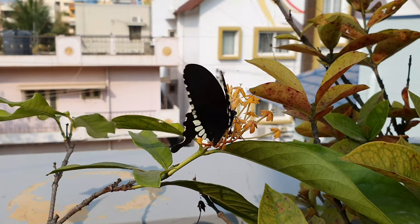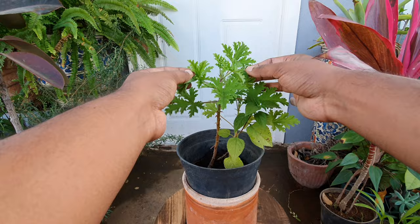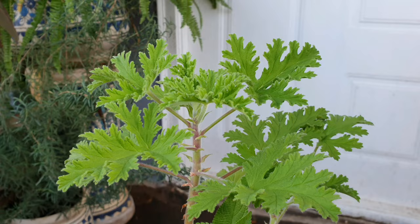Hello everyone, welcome to Urbanscape Bangalore. In today's episode, we will learn about the Geranium Citrosum or the Pelagonium Citrosum that has these ruffled leaves that are amazingly fragrant. And if you, like me, are a sensory gardener who loves their scented plants, then this one is a must-have.